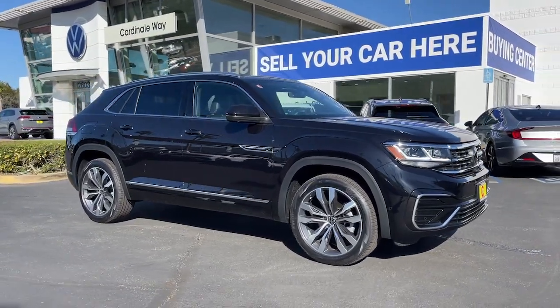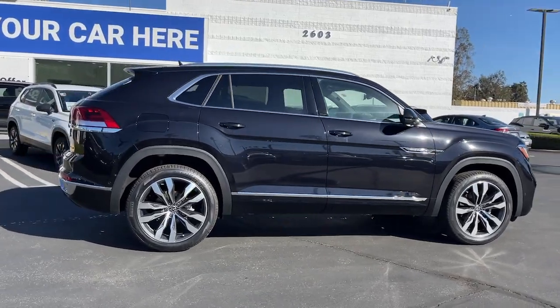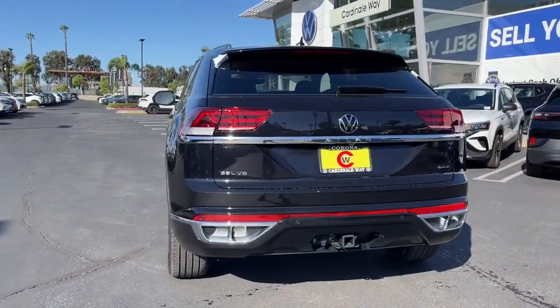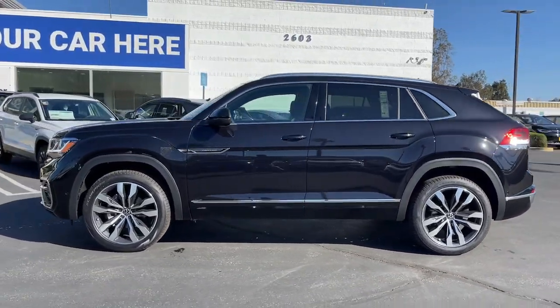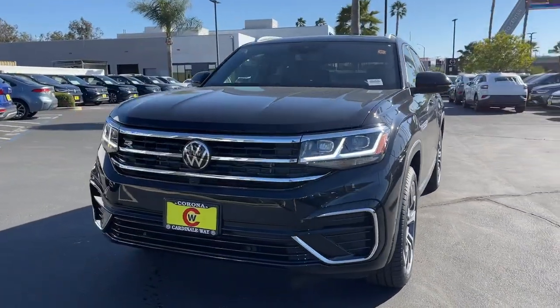Get into the 2023 Volkswagen ID.4. This future-facing ID.4 delivers the best of all-electric efficiency and SUV comfort. From its clean, sweeping lines and spacious interior, to its tech-savvy touchscreen controls and suite of driver-assist safety features, this handsome EV infuses every journey with confidence.